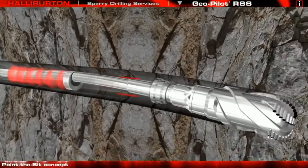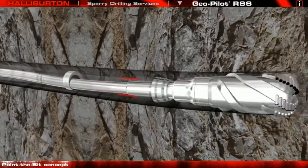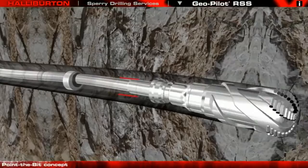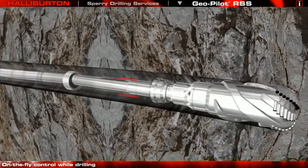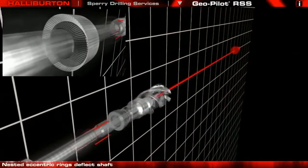The bit is pointed by flexing the internal drive shaft. The advanced GeoSpan downlinking system provides total control while on bottom drilling without interrupting the drilling process.